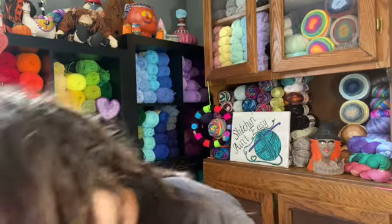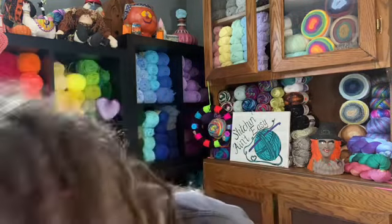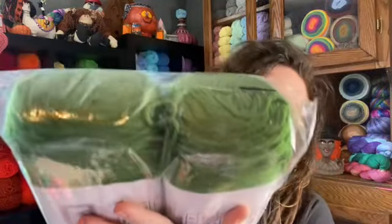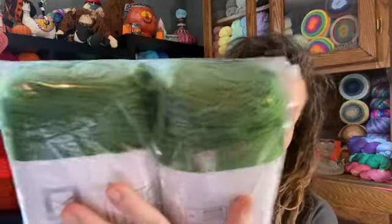Two of color Forest Green — these are all Big Twist Value. They're 380 yards, 6 ounces, 347 meters, 170 grams, four weight. Suggested hook is 5 millimeter. Use whatever hook you want though! Forest Green is so pretty. I've been running low on green too — I like that darker green. That's perfect.